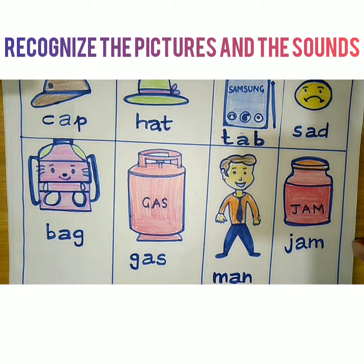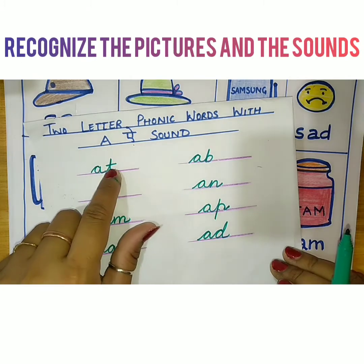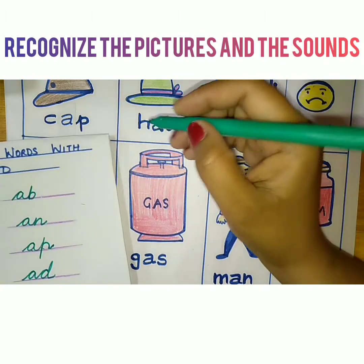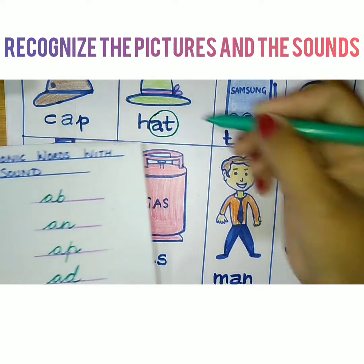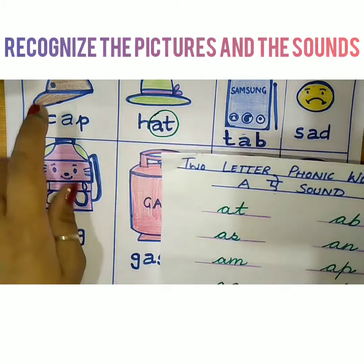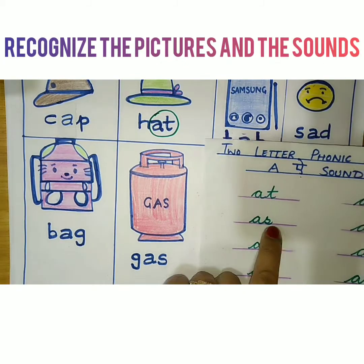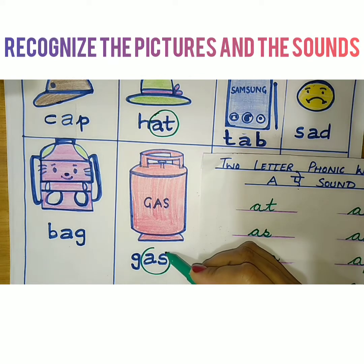Now we are going to find out these words. The first word ending is AT. You have to look at the pictures and find AT. Here it is — I am going to circle AT. The next word ending is AS. Looking at cap, hat, tab, sad, bag, gas — here I found AS in gas, so I am circling it.